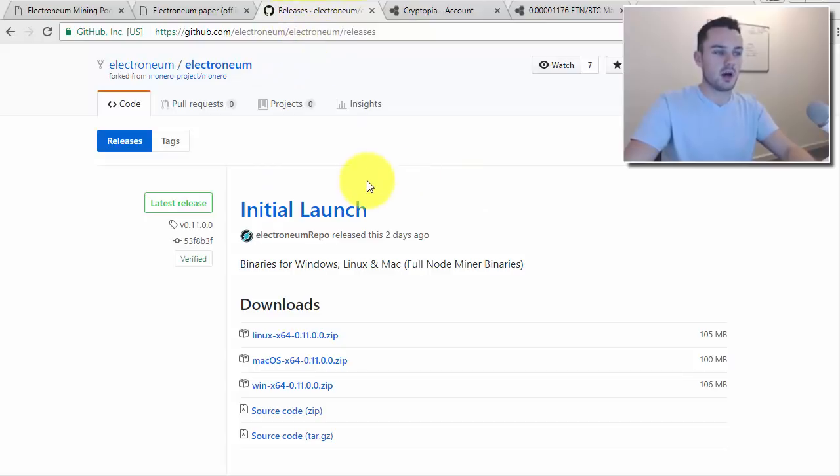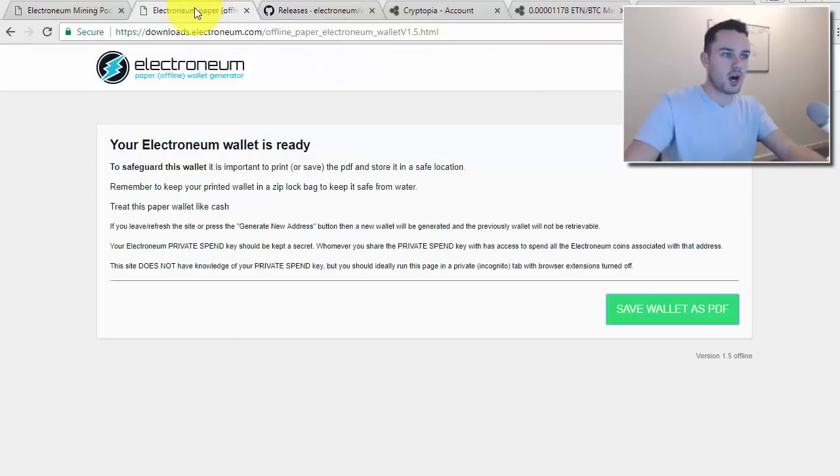This is the page you need to go to — I'll put a link down below the video. You can download either the Windows, Mac OS, or Linux version depending on your operating system. I've already downloaded the Windows one and I'm going to show you that in a second.